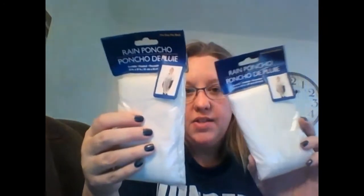Rain ponchos — these are just clear, they're hooded, and they're reusable. I have a friend that is going to Disneyland in November and had looked for these the last time she was at the Dollar Tree and couldn't find them. I think maybe she thought I was lying because I told her they had them. So I found a ton of them, got her two of them, and she will have those.